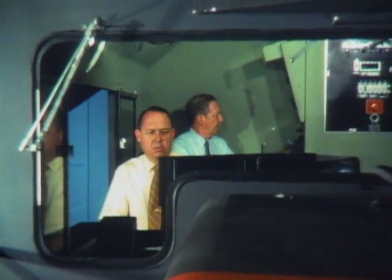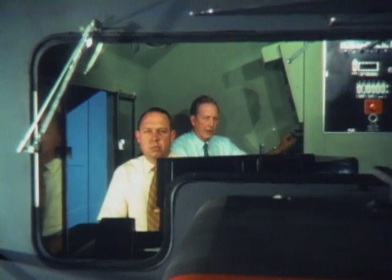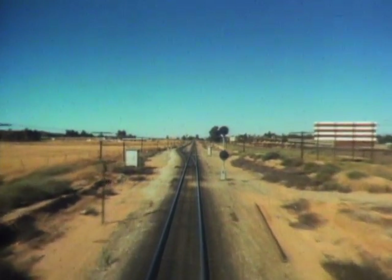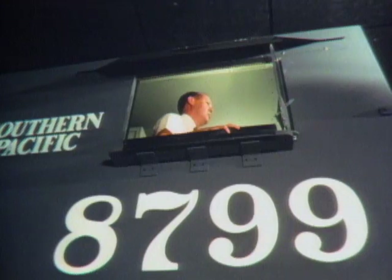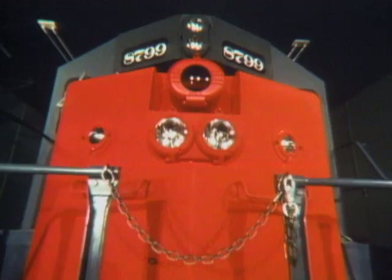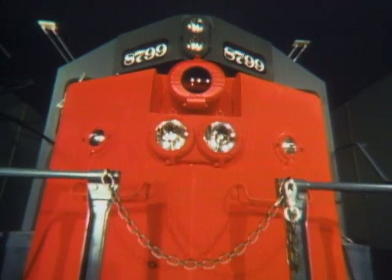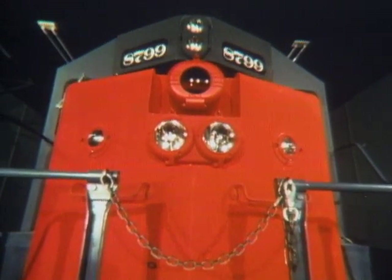A simulator that works exactly like a real one to train engineers. Look out the front window — you see a widescreen color motion picture taken along the actual tracks. Look out the side window — you see the road bed flashing by like a real train. The cab itself rocks and sways, activated by special hydraulic machinery.